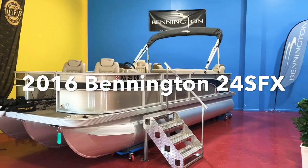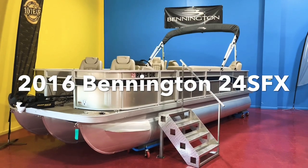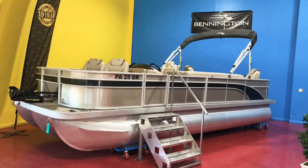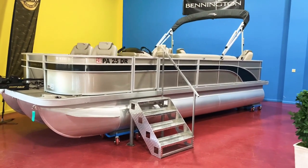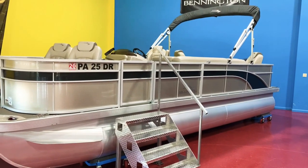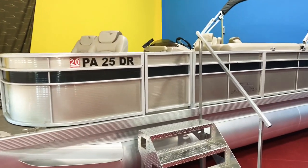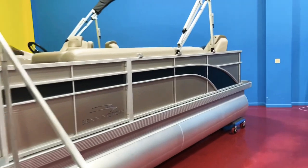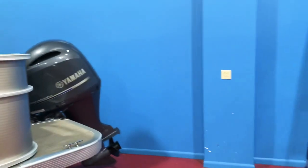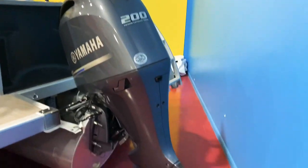Good afternoon everyone, we're here at Full Performance Marine in the showroom. We're going to take you through this 2016 Bennington 24 SFX model. This is a four-point fish model, but the customers did some nice upgrades — they added fishing chairs and upgraded to full-size captain's chairs in each corner. This is a tri-toon full-length triple toon package with a 200 horsepower Yamaha four-stroke, and only 25 hours on it.